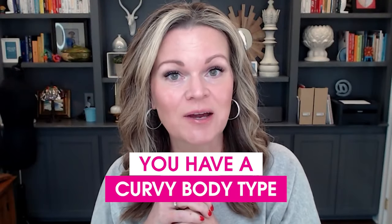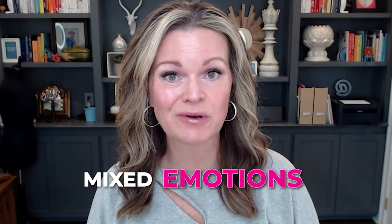Congratulations! You have a curvy body type. And you might have some mixed emotions about that.